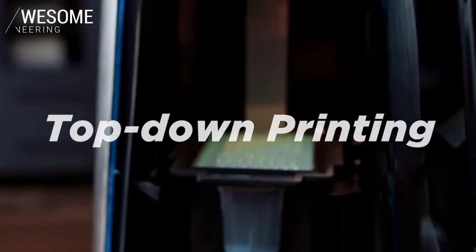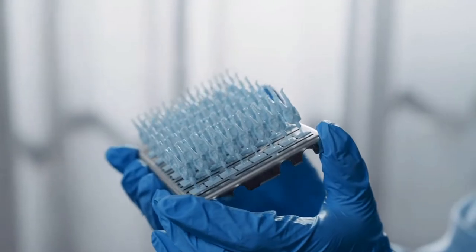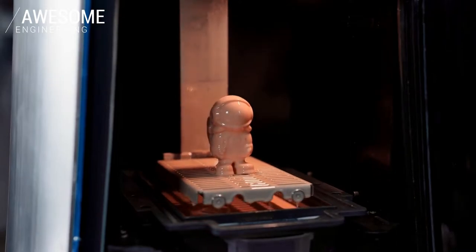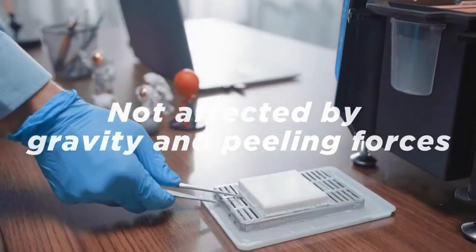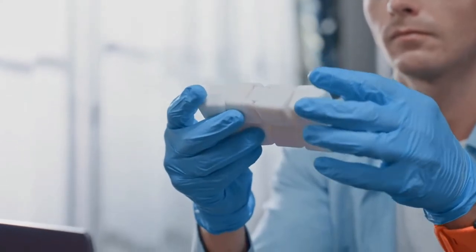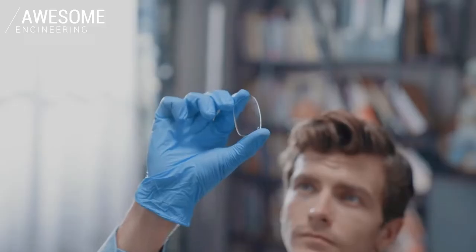Powered by the first-ever top-down Digital Continuous Liquid Forming technology and a self-developed rapid leveling system, Rocket One is able to print models with few supports — and can even print with single support or no support at all. Thanks to the top-down printing design, Rocket One can easily print large solid materials without changing resin curing properties or using a scoop. Top-down printing also protects prints from gravity and peeling forces.